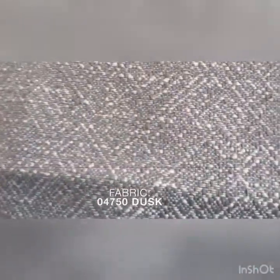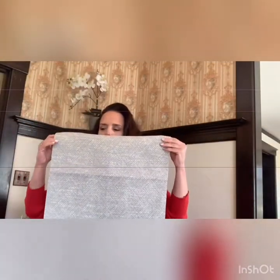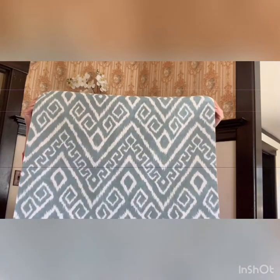Next we have 04750. That color is Dusk and that is available in four colors. Fabulous fabric — this one could actually be used for drapery as well. Then we have 04753. The color is Pool and that is available in four colors. Look at that pattern — isn't that wonderful?